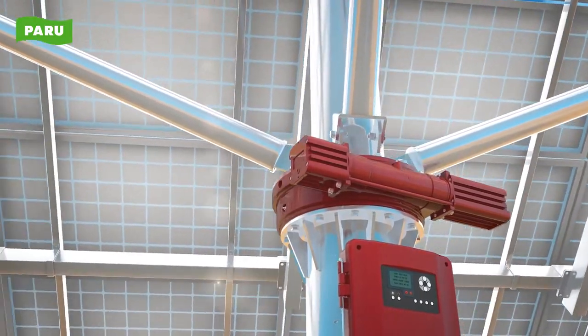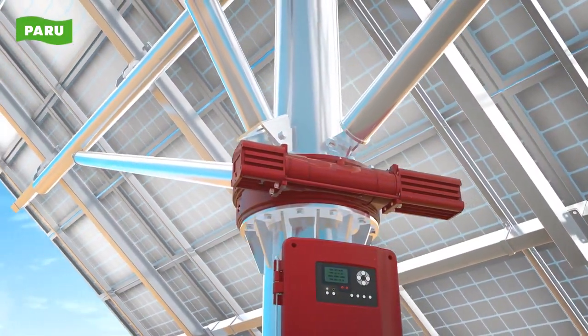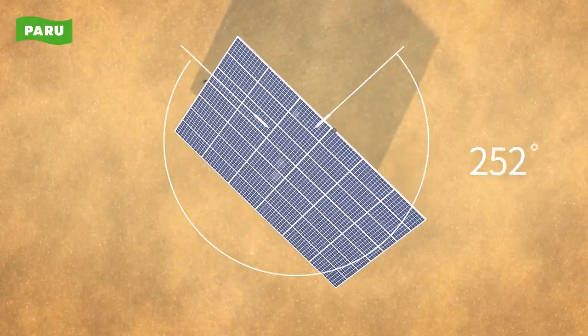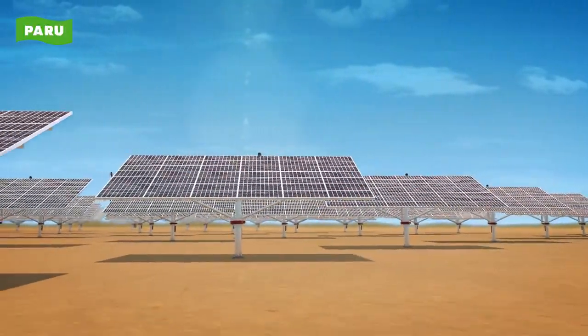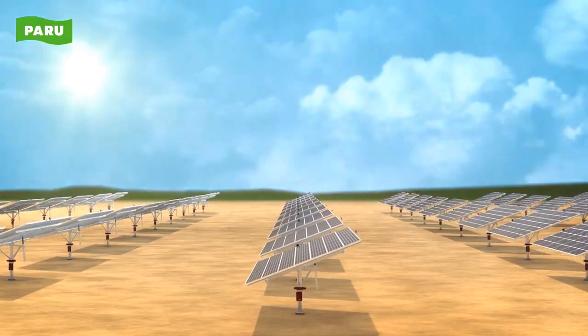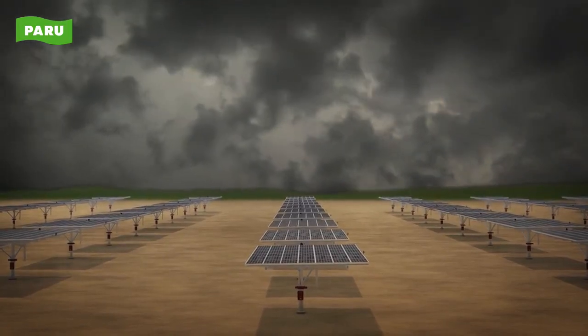The slew drive tracks solar orientation with strong mechanical strength and durability. Its driving range is up to 270 degrees from zero degrees, and it perfectly tracks the sun's movement from east to west according to sunrise and sunset.